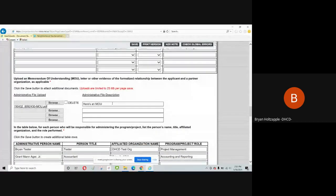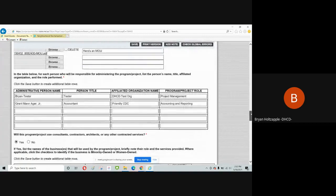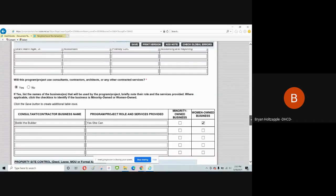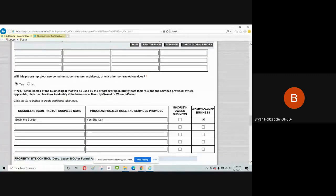Identify if the project will use consultants, contractors, architects, or other contracted services. If yes, provide the contractor or consultant business name, their role and service, and indicate if they are a minority-owned or women-owned business. If the application includes capital funding, you will be asked if you have evidence of site control. Whether you say yes or no, a narrative question allows you to explain the status, any issues, and when you expect to have it. If you have evidence of site control, attach it in this section.